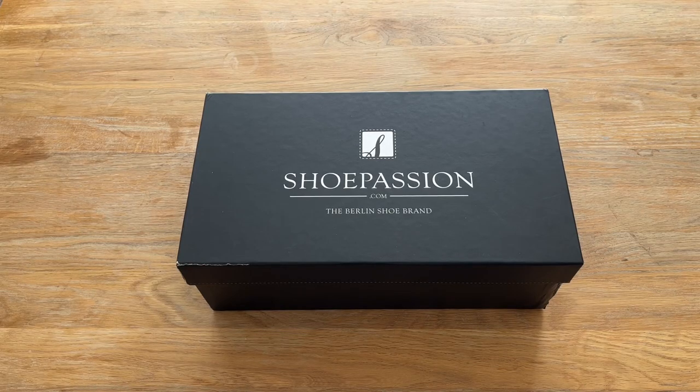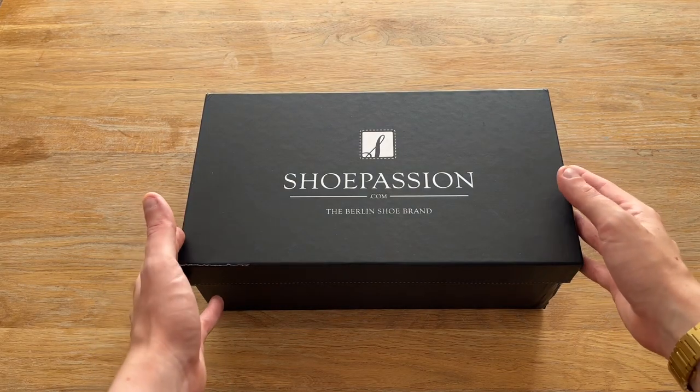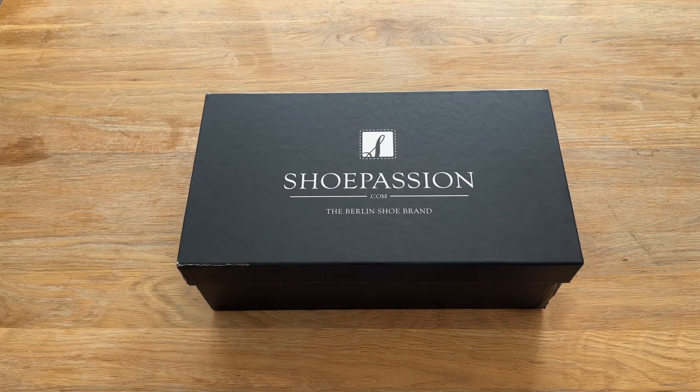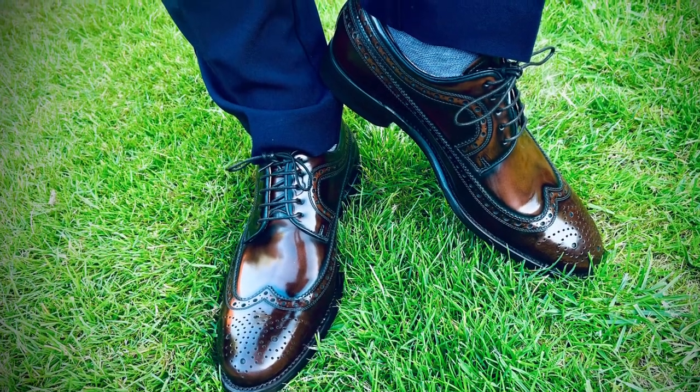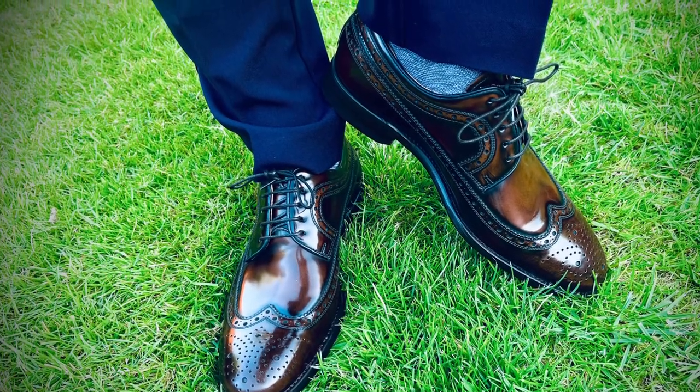Hello and welcome. Today we're looking at a beautiful pair of Italian calfskin leather Oxford brogue dress shoes in two-tone brown from Shoe Passion. Last week I reviewed a beautiful pair of long derby brogues from Shoe Passion, so please check out that video if you've not seen it already.